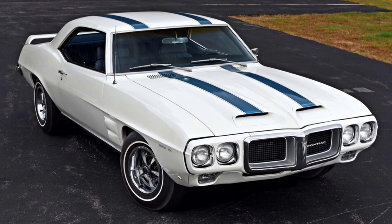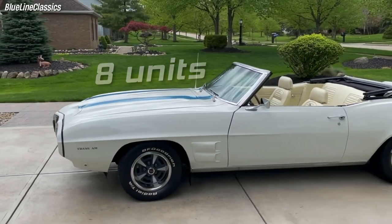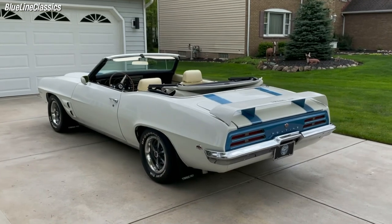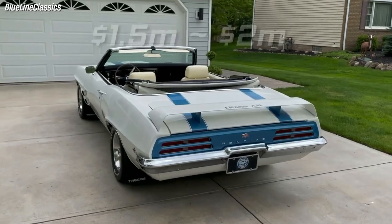In 1969, Pontiac produced 697 Firebird Trans Ams, but only eight were convertibles, making them extremely scarce and valuable today. These rare and powerful cars have a market value ranging from 1.5 to 2 million dollars.